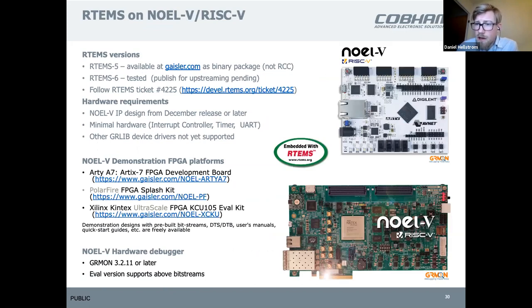If you want to try out RTEMS on RISC-V, the NOEL5 is an excellent platform. You can download from our website — same links as provided in the other slides — and the GRMon evaluation version works without a license. You can follow the quick-start guide on our homepage to get the binary package of RTEMS, or follow the link to the latest patches for the RTEMS master, which will become RTEMS 6, and download, execute, and debug RTEMS on the NOEL5.